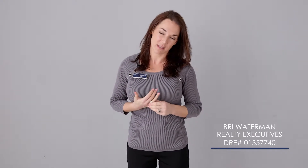Hi everyone, my name is Bree Waterman with Realty Executives. I'm a residential real estate broker and notary public here in the Santa Clarita Valley. I was born and raised here, never left and probably never will.